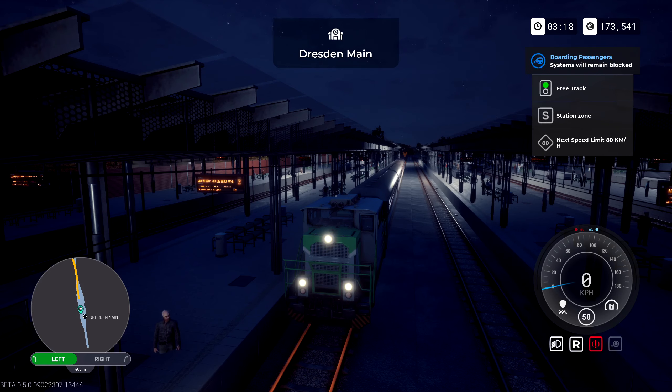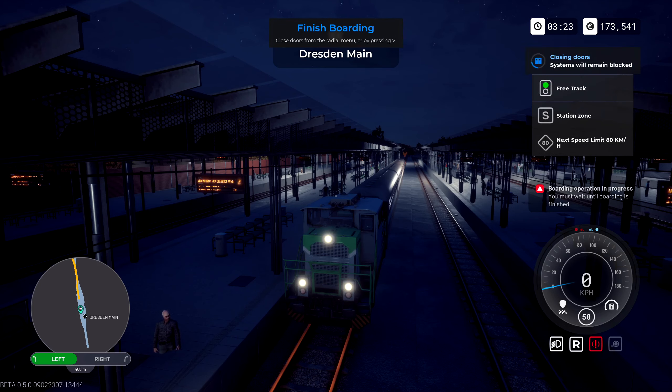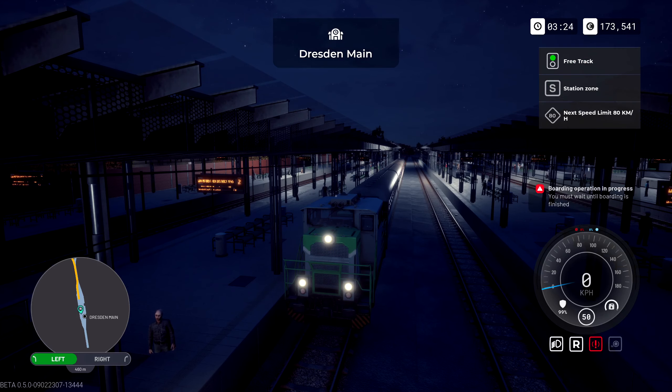Next stop should be Leipzig. Take that off, let's get going. 'Boarding operation in progress — you must wait until boarded.' I think we're done boarding. V — closing doors — that's a good point, I forgot about that. Let's go!